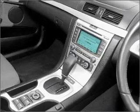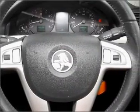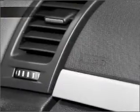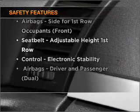Premium wheels give a more luxurious look. This car has separate passenger temperature controls. Anti-lock brakes help to bring your vehicle to a safe stop. If safety is a concern, know you are covered with this vehicle's features.